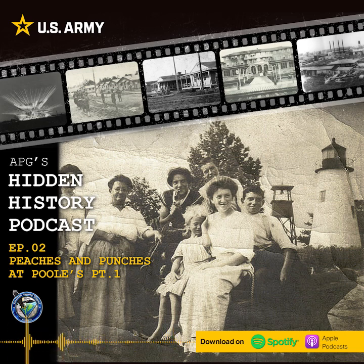We have been talking a lot, so I think we need to give these good people a break. I would like to thank everybody for tuning in this week for part one of Peaches and Punches at Pools. We'll get to both the peaches and the punches in our next episode. Thank you for joining us.